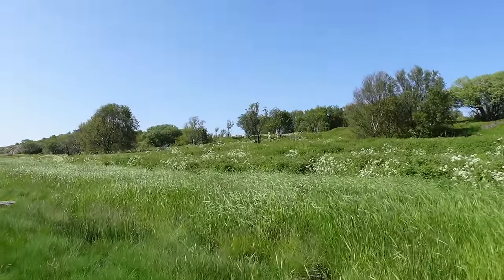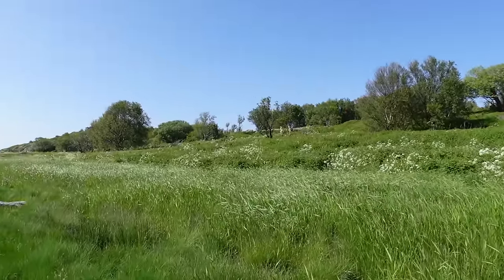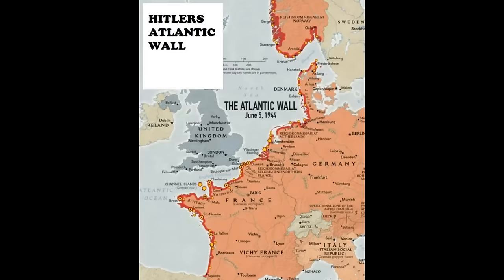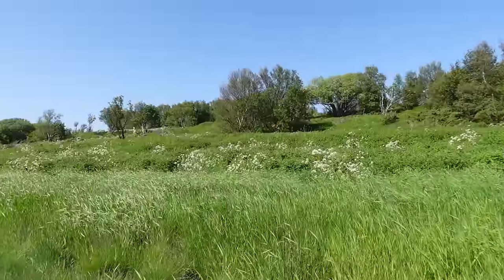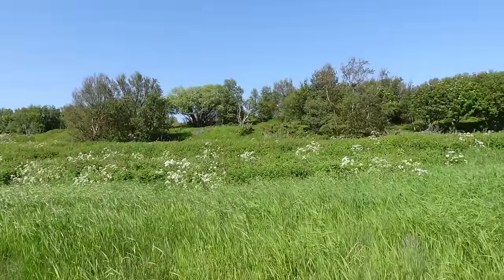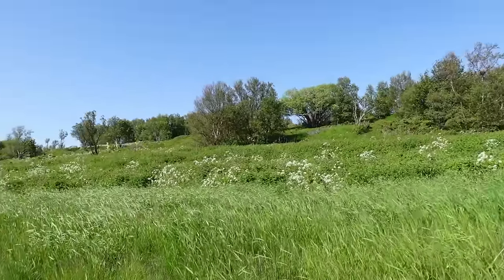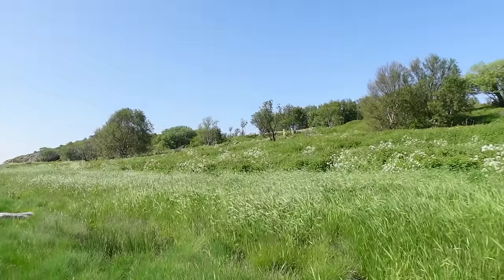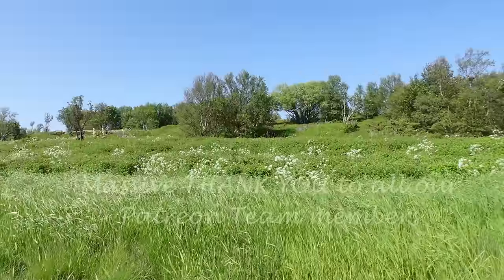Indeed, this is part of the Atlantic Wall fortification line that Hitler ordered — tens of thousands of structures, all with one purpose. Put them together in a system and you really have a formidable fortress line covering the whole coastline. This place is no exception: there were huge artillery guns here, barrack bunkers, munitions storages, all of that.